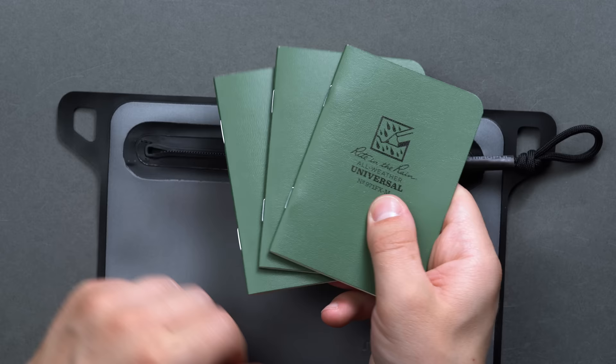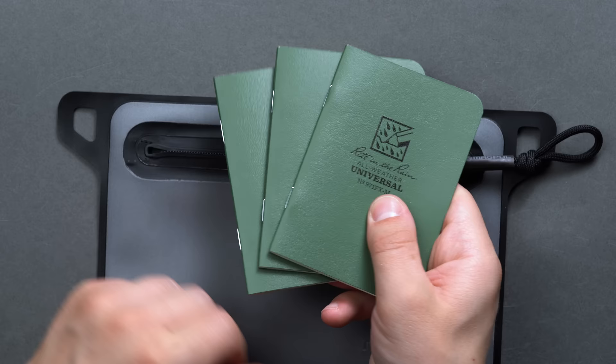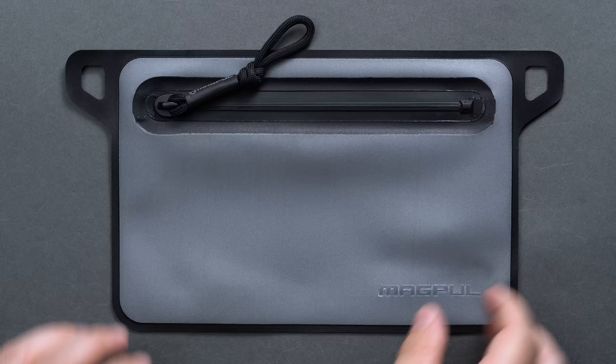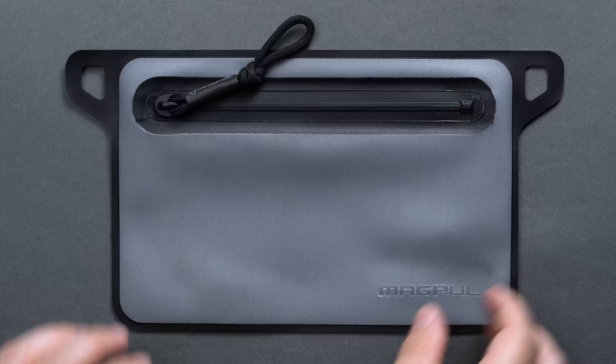Magpul makes the DACA pouch in small, medium, and large sizes — the small is 6 by 9 inches and the large is up to 9 by 13. They're all constructed the same way, with a colorful back panel (three color options) and a semi-transparent front panel to quickly identify where your EDC is packed away at all times.